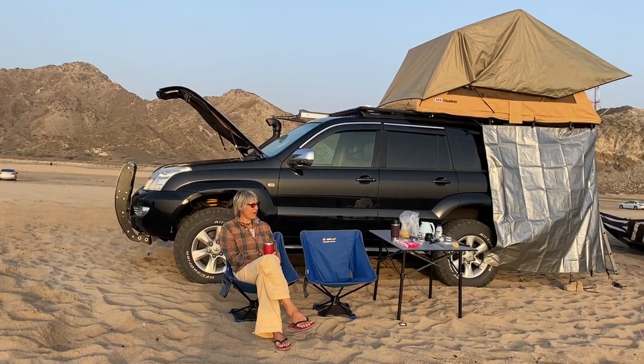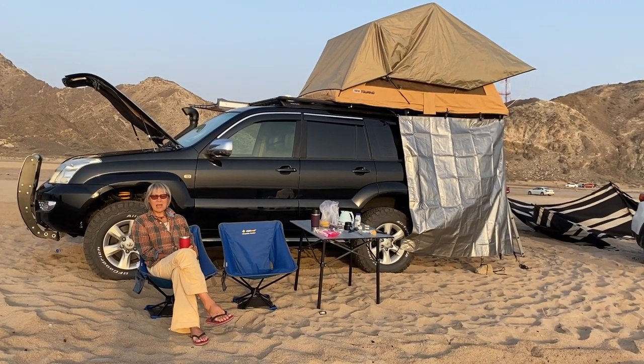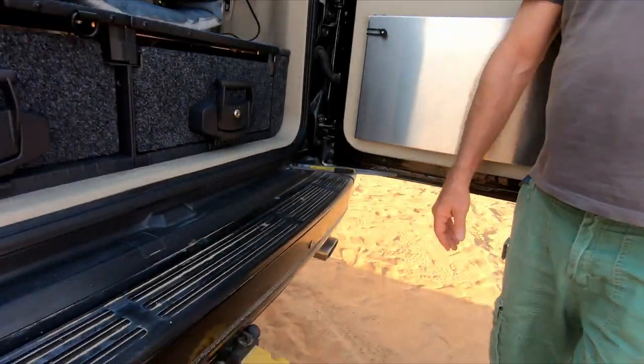The ARB drawer system was installed to create a flat bed for putting the mattress and sleeping inside the car. Plus a fridge, tables and chairs, ropes and all the recovery gear. Tow bar is stored in a bag - simple but efficient.